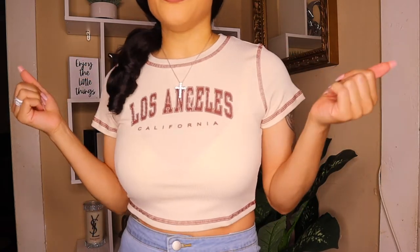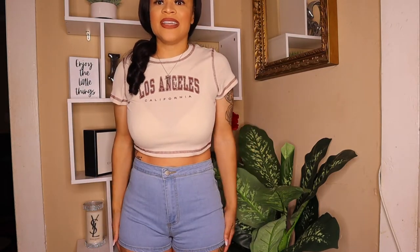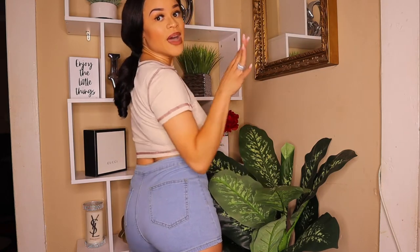I picked up a lot of different items in this haul including crop tops, shorts, sweatshirts, and heels. The first thing is this Los Angeles ribbed crop top shirt — it has 'Los Angeles California' on the front, I got it in a medium, and it fits perfectly in a khaki color. I paired it with these high-waisted stretchy shorts that are fitting in every angle — I love how high-waisted they are because sometimes I don't want to show my stomach.